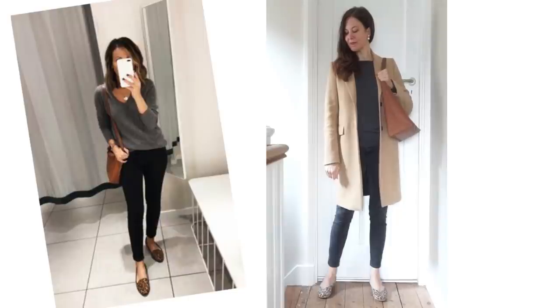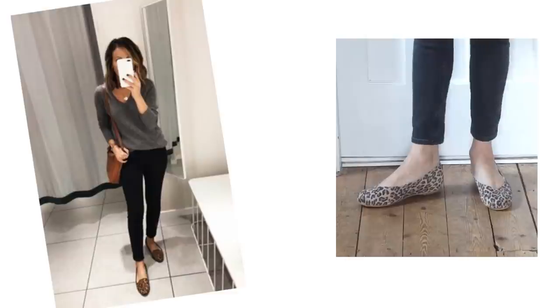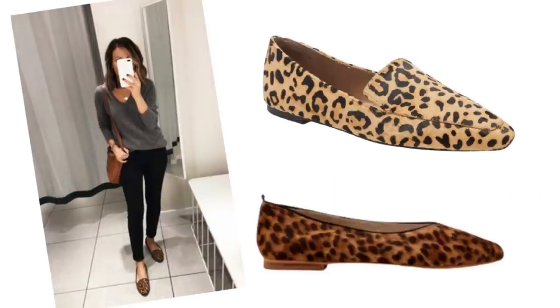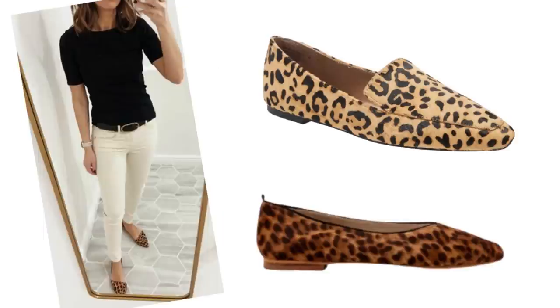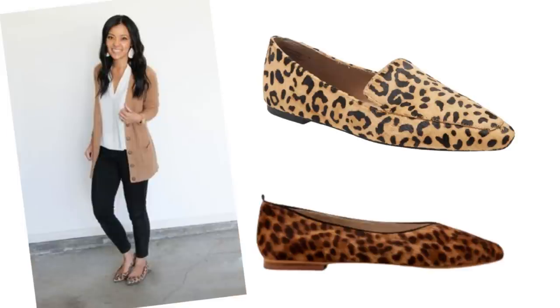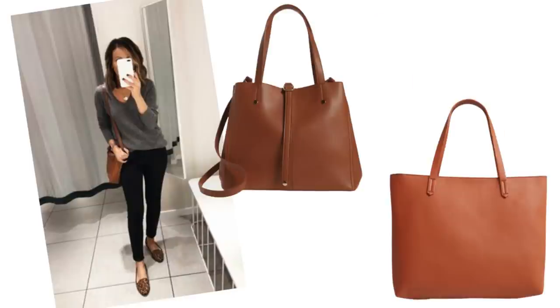If you don't have animal print shoes they're very easy to find these days. Mine are from Calla Shoes — great for anyone who has bunions or any kind of foot problems as they're actually designed especially to help — but here are some other great ones I found. There are so many ways animal print shoes can be worked into a wardrobe. They're a good staple piece to have to liven up an outfit and they can look classy too. And here are a few lovely tote bags as well.